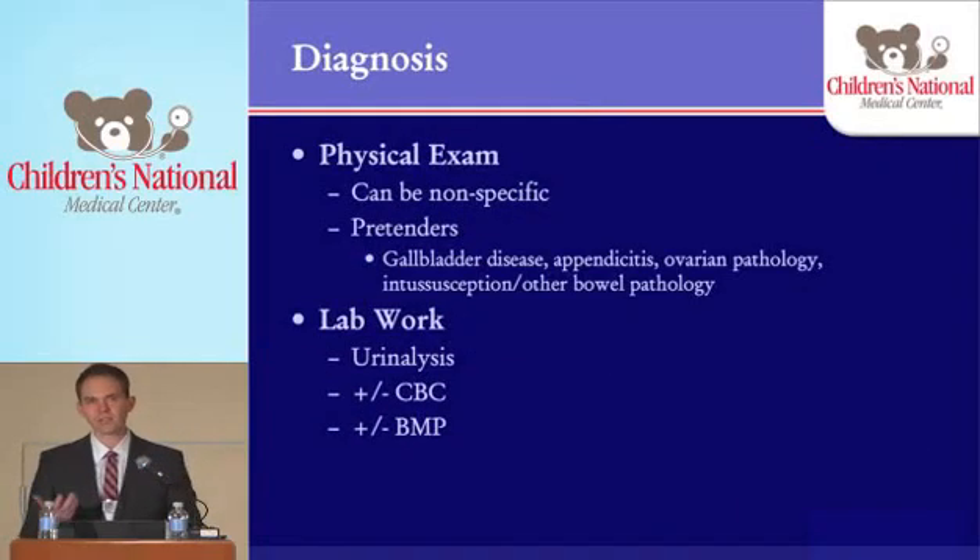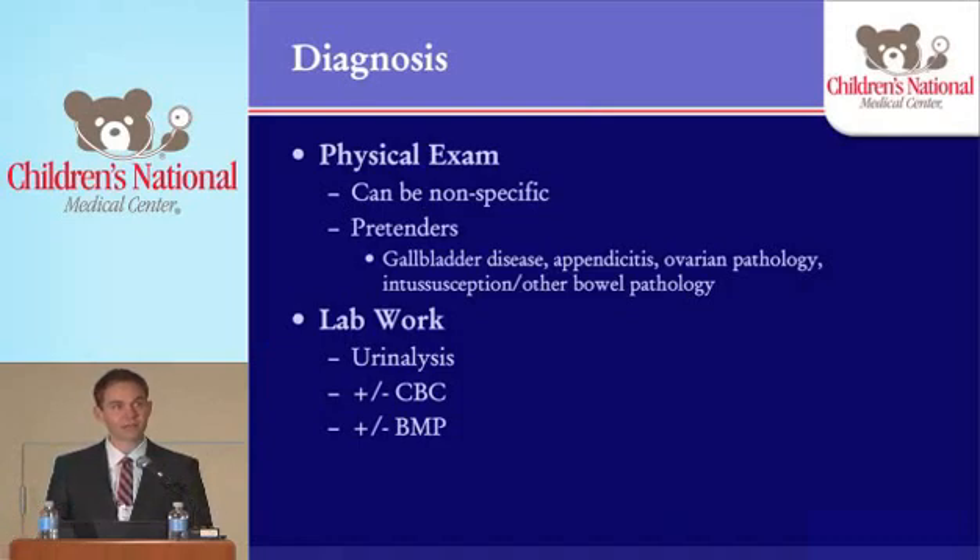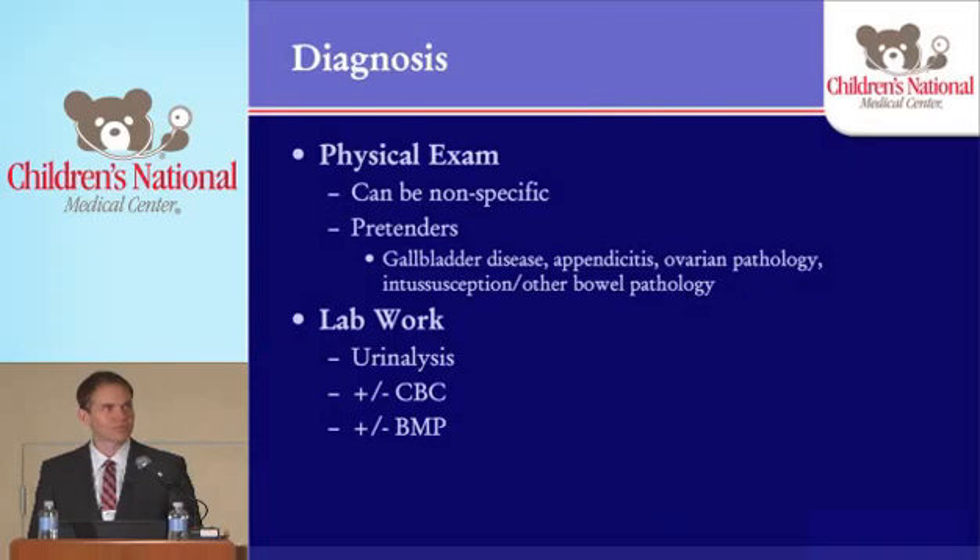Physical exam is very important, but it's also important to remember that it can be fairly nonspecific. There are a lot of things that can present with abdominal pain, and it may not be confined to the flank — it may be diffuse. You still have to think about things like appendicitis, gallbladder disease, ovarian pathology, and other GI issues. In terms of lab work, everyone who presents with what we think might be stone disease should at least get a urinalysis. Almost all of them will have microscopic hematuria. If they don't, you might want to put something else at the top of your differential.